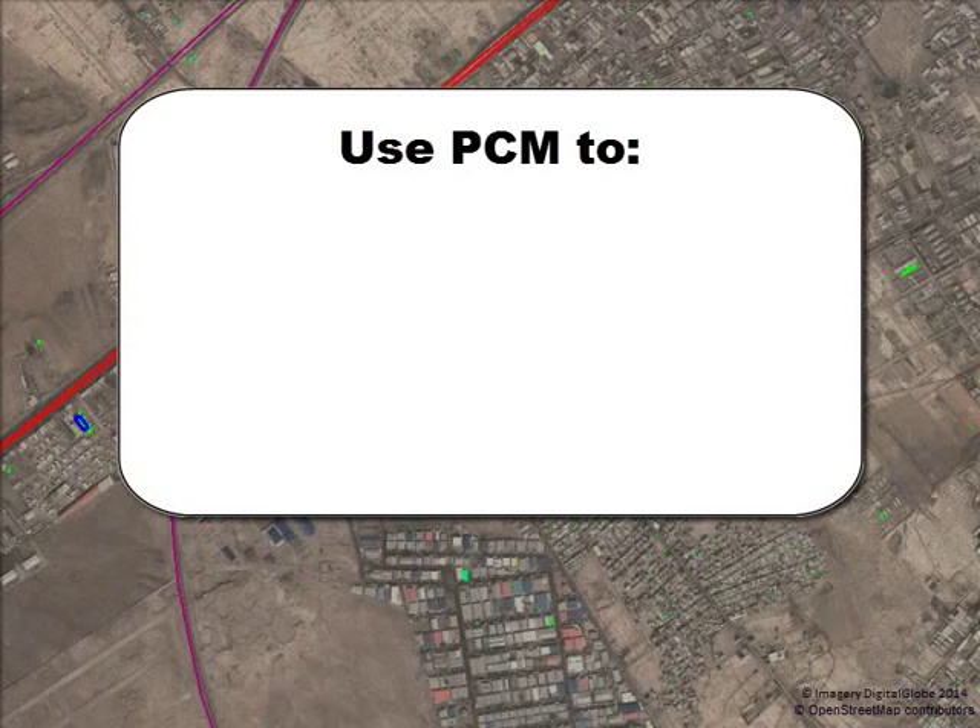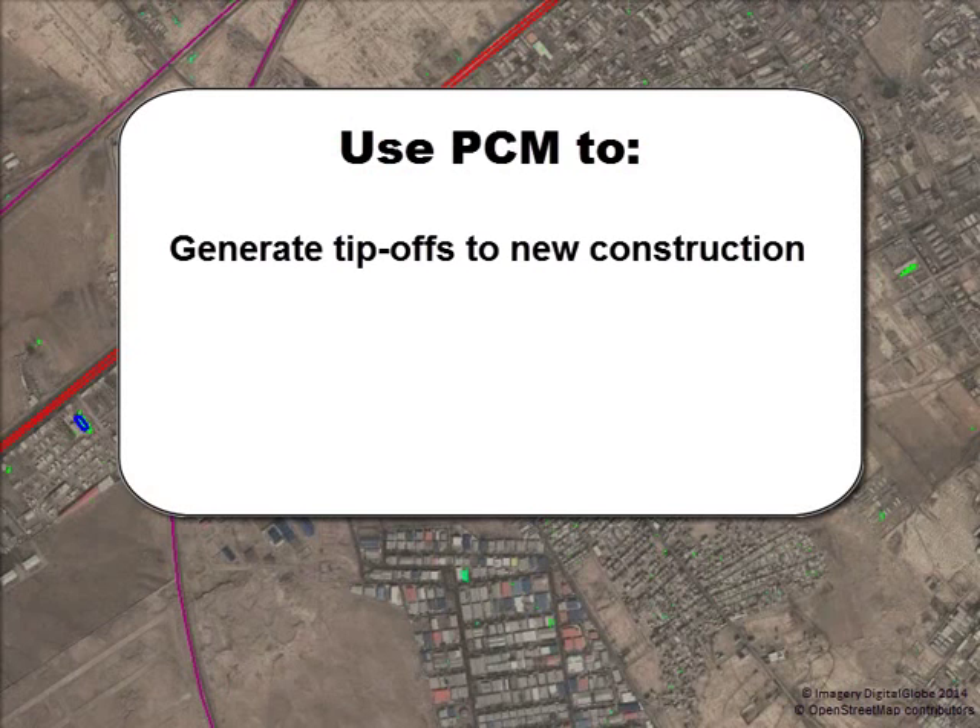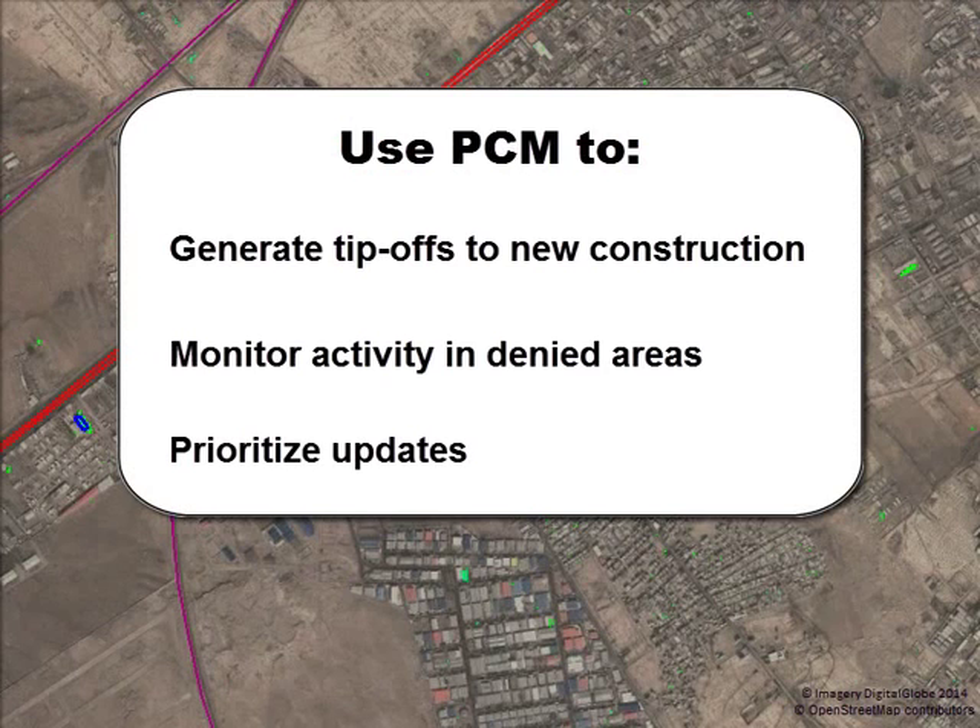You can use PCM to generate tip-offs to new construction, monitor activity in denied areas, and prioritize updates and targeted maintenance of geospatial data.